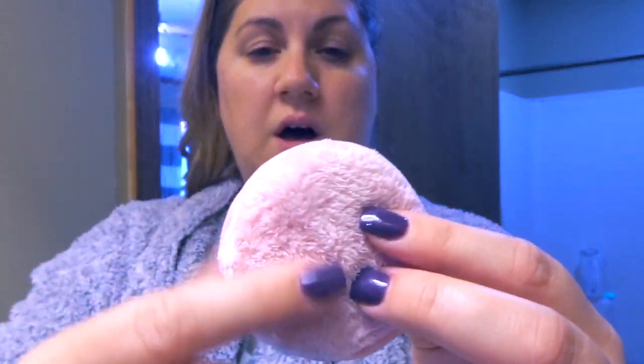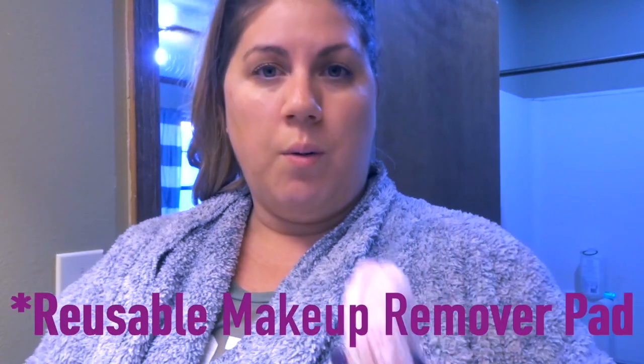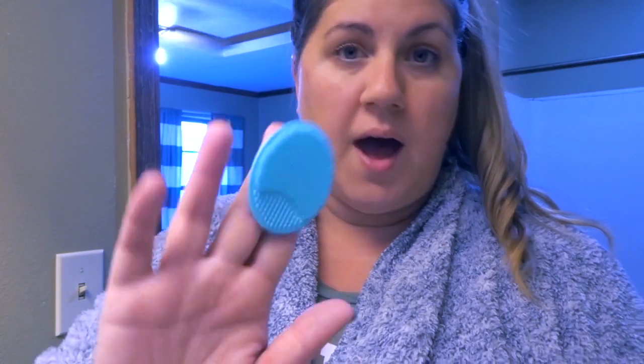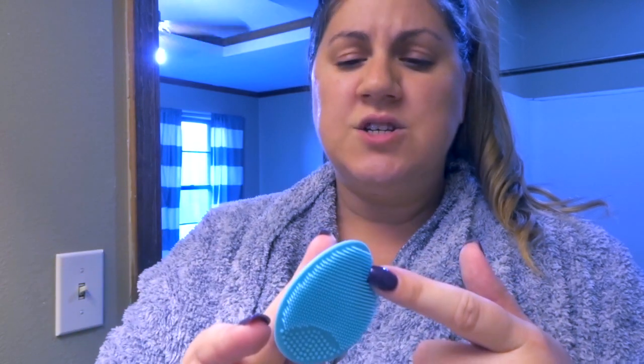Next, depending on whether I need to exfoliate or just wash, I have two different products. If I'm just washing, I have this soft little face washer — I don't even know what to call it — that I got at Walmart for like two or three bucks. A lot of big YouTubers use these but with really expensive ones, so I was excited to find it cheaply. If I'm exfoliating, which I want to do tonight, I go in with this one I got at a store called Bell's — it's like a Kohl's here in Texas.